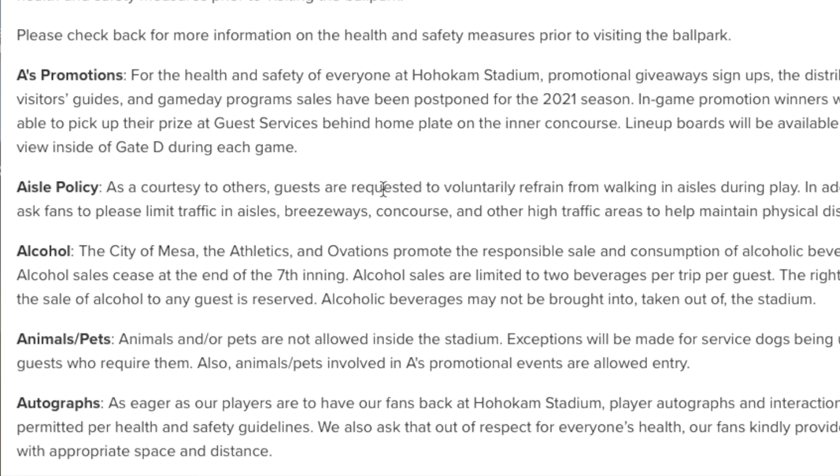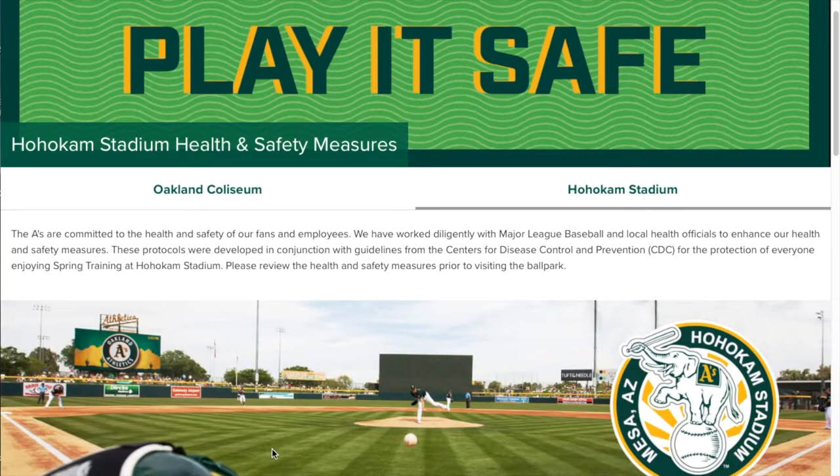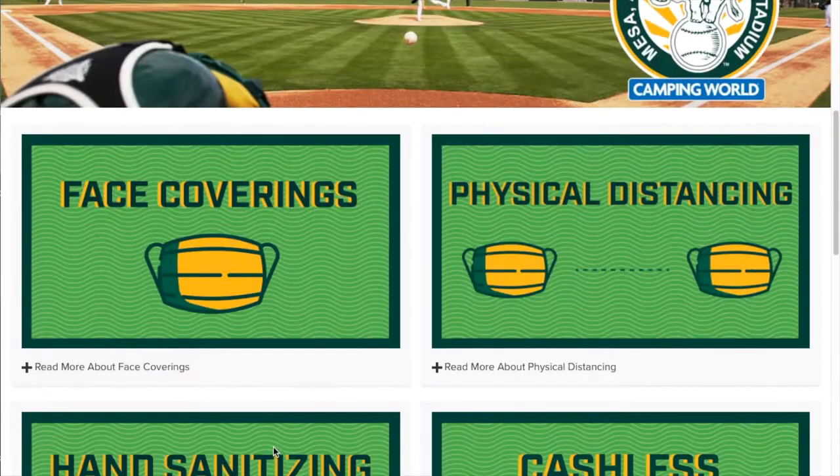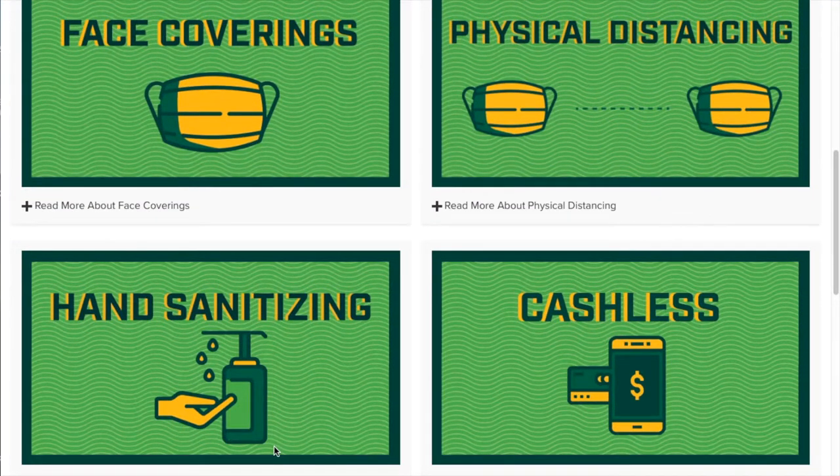Something to remind people — don't walk down the aisles during the inning. Wait until in between innings. Baseball 101, folks. And in addition, they've got good information on here for face coverings, physical distancing, hand sanitation, and going cashless. So a lot of good info.